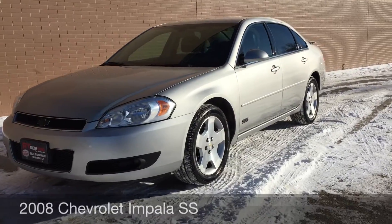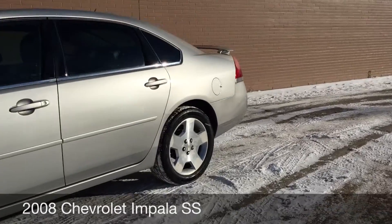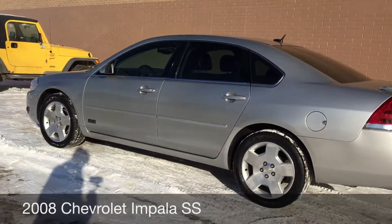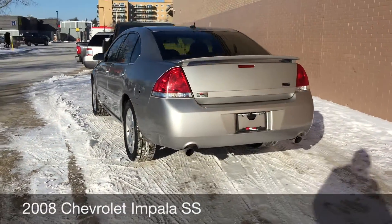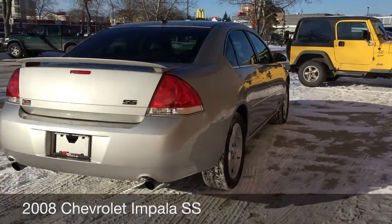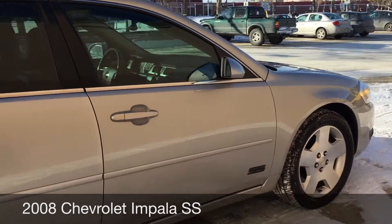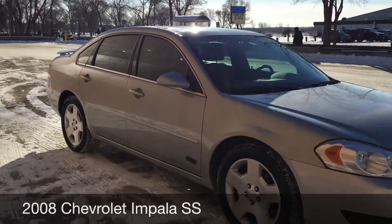Hey, RideTime, 2 locations. This here is a 2008 Chevrolet Impala SS. At the front there are some fog lights and those are 18 inch aluminum alloy rims. Around the back you got dual exhaust. Body is in great shape. If you're looking for a newer vehicle, this one will provide fantastic value for you.